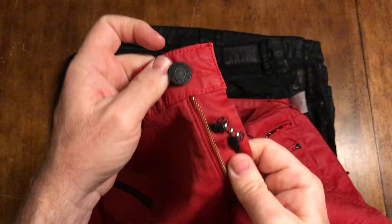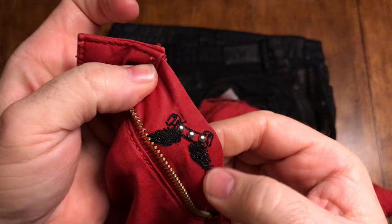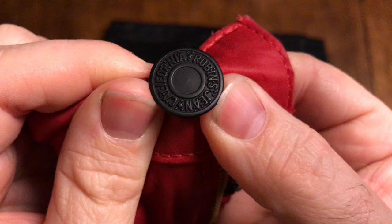Here are some other characteristics you want to look for. On the fly, on most designs, you'll see this little set of wings with these three little rivets. Notice the embroidery goes all the way through both sides - it's a shiny type of embroidery. Also take a close look at the button here, how it says Robin's Jeans, California.